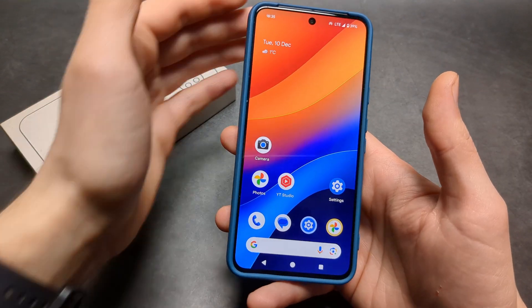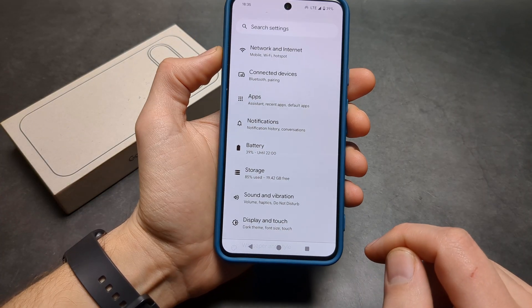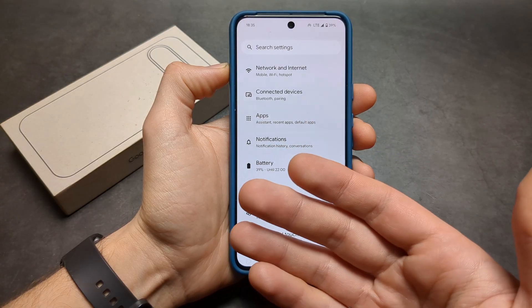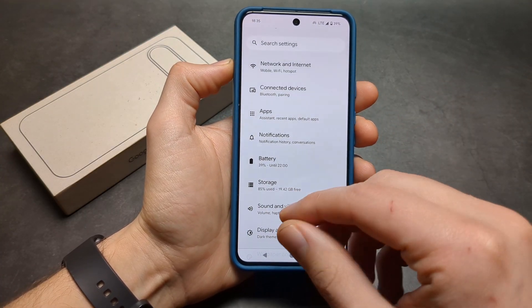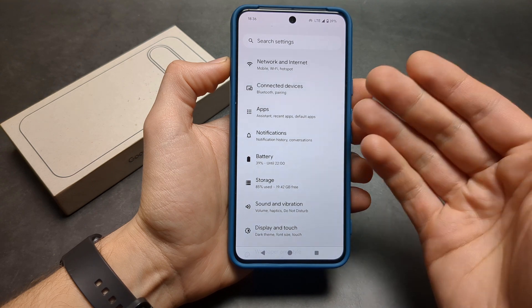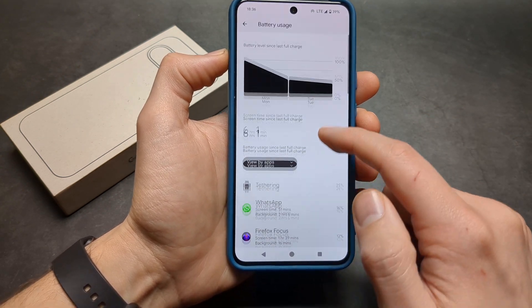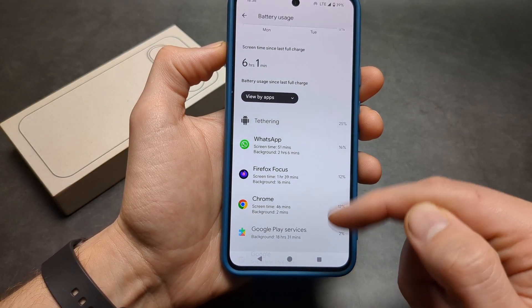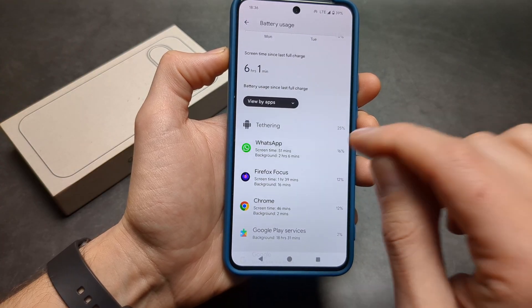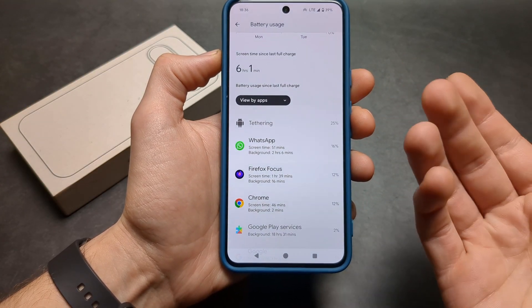The next thing you can do is verify whether some app is causing this. Go to Battery and click Battery Usage to see which apps consume the most battery — that will most likely be the biggest performance drain. If you see an app consuming a crazy amount of battery, try to inspect what that app is doing.